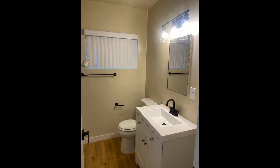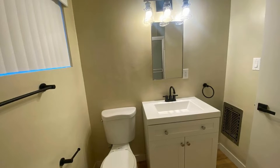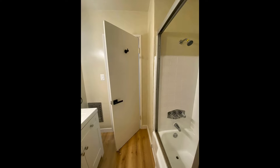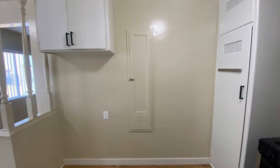If you are interested in this Inglewood, California rental property, or want to know what other rentals are available in the area, contact us today. We are ready to help you find your next home.